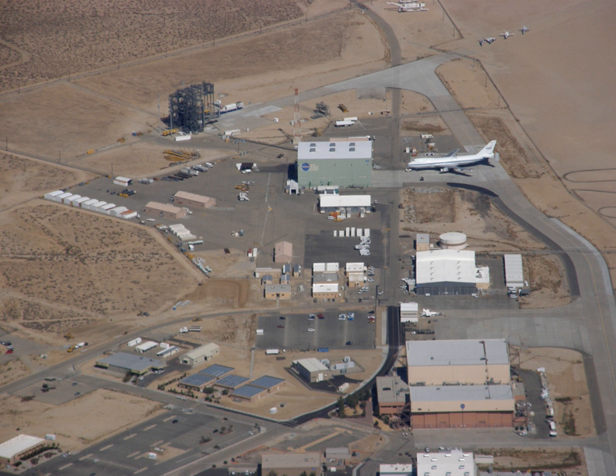David McBride is currently the center's director. On March 1, 2014, the facility was renamed in honor of Neil Armstrong, a former test pilot at the center and the first human being to walk on the surface of the moon.